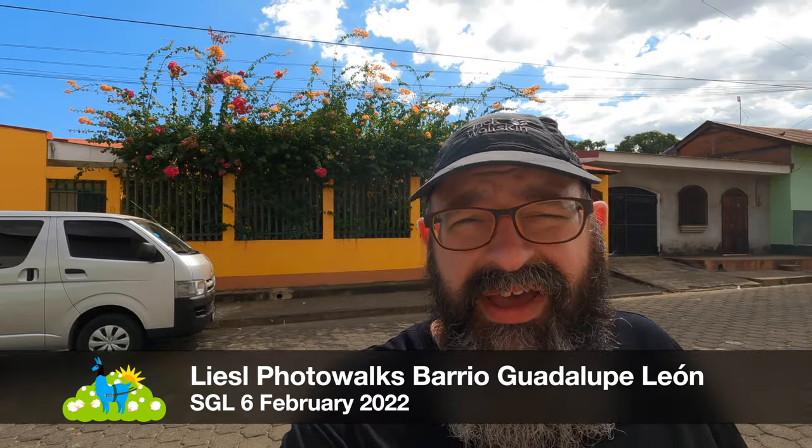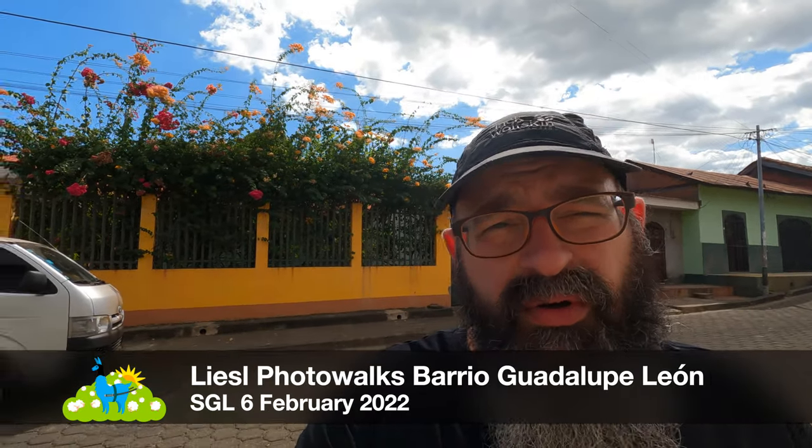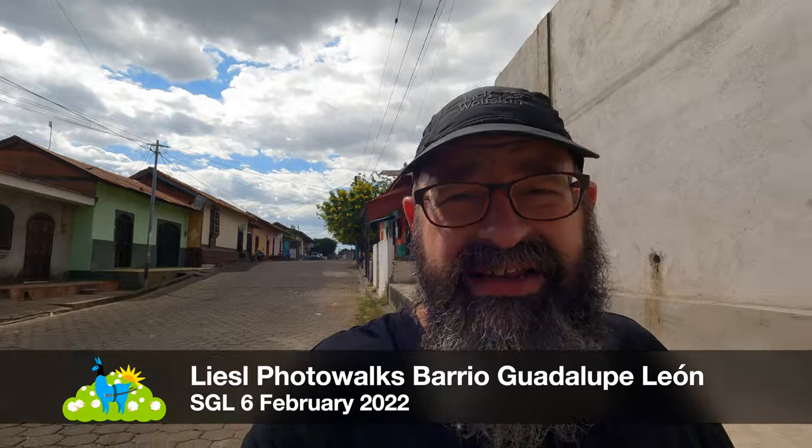I'm Scott Miller. This is the 6th of February 2022. This is the Sheep Gardening Lama vlog and I'm recording in Leon, Nicaragua. Welcome to the show and it is Sunday.